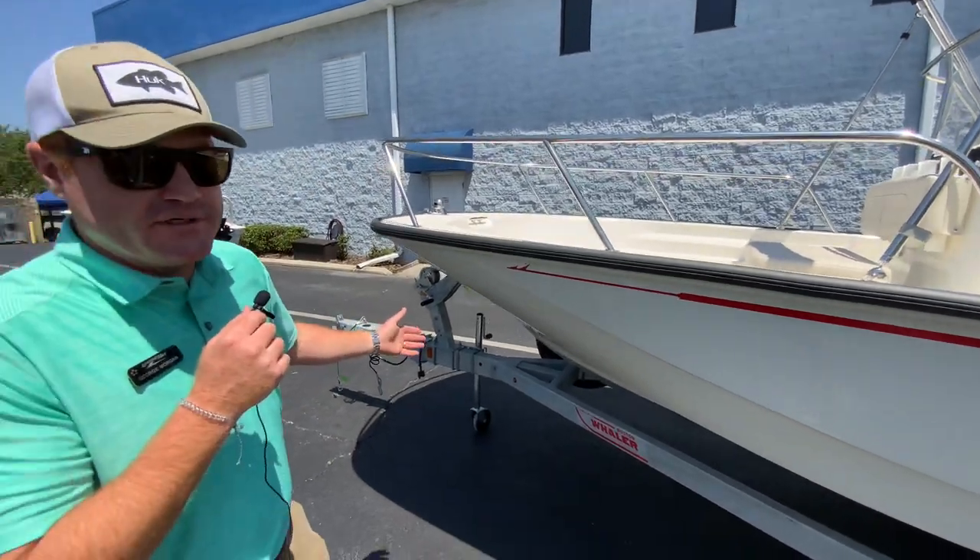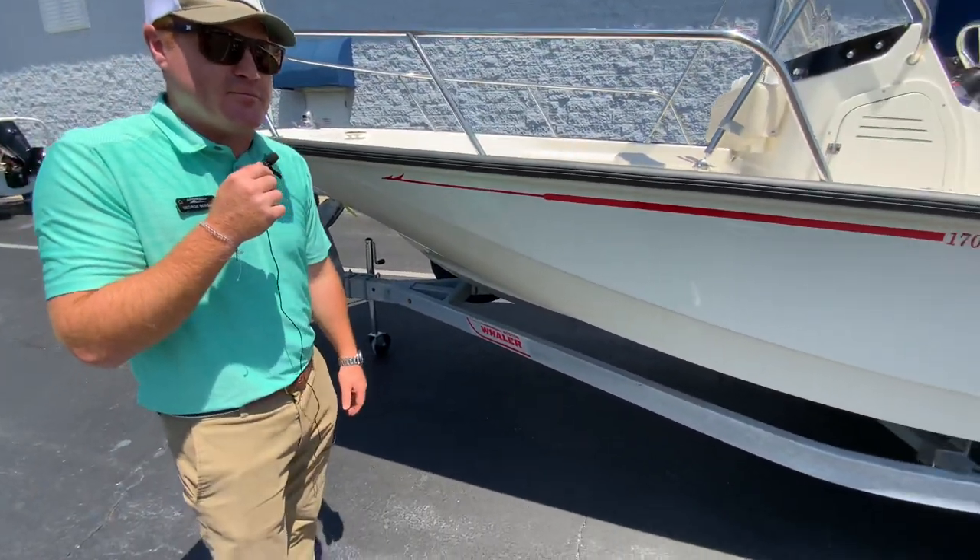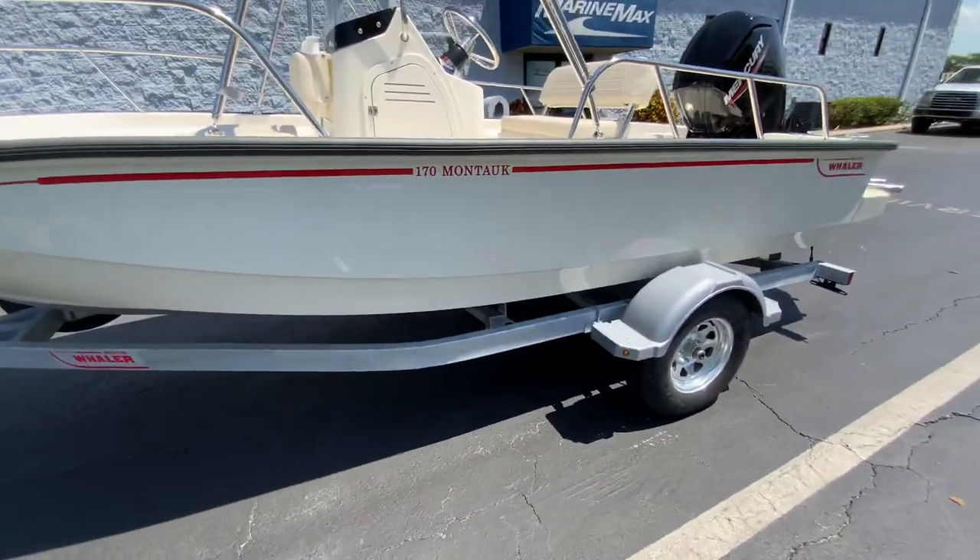You can order the boat with this galvanized single axle trailer. Brakes are optional. LED lighting and a swing tongue are included.